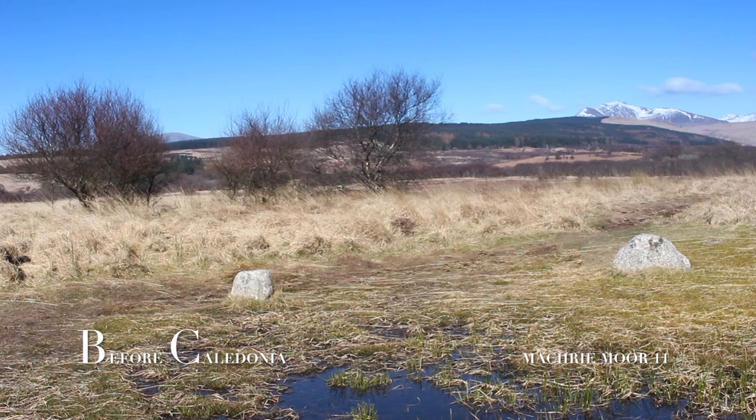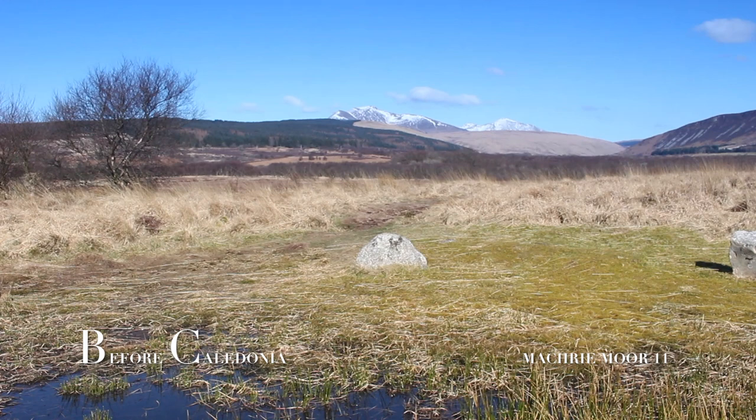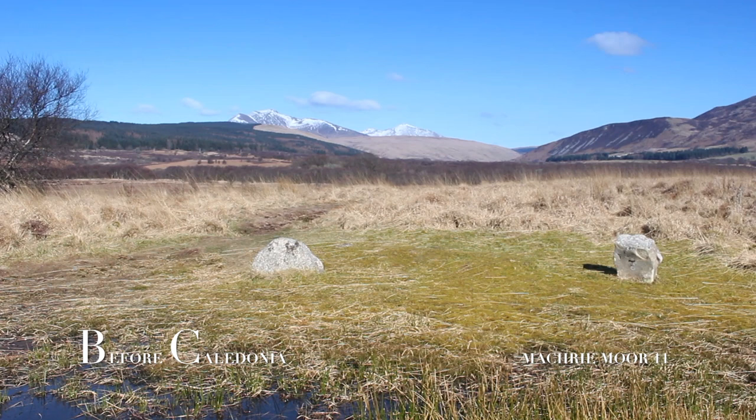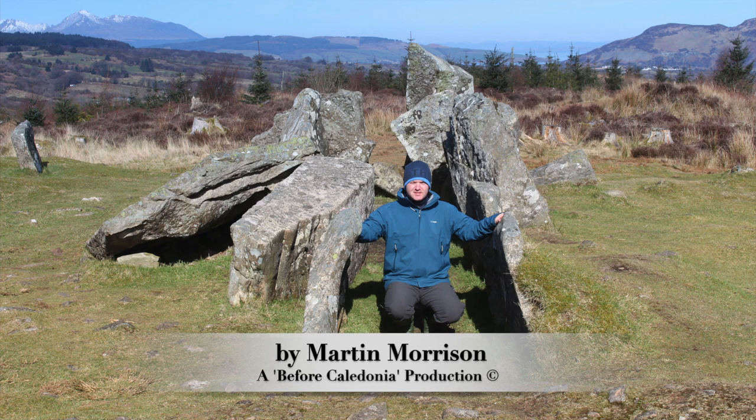Machrie Moor is located on Arran's west coast on the A841 road, three miles north of Blackwaterfoot. The historical sites are in the care of Historic Environment Scotland, with signage and a car park. Before Caledonia is a historical project on YouTube and Facebook that features Scotland's ancient sites, focusing on the Neolithic and Bronze Age stone circles, standing stones and rock art. You can support my work through Patreon or a PayPal donation — the links are below. Thanks to my current Patreons, and lastly a huge thanks to our ancient ancestors.